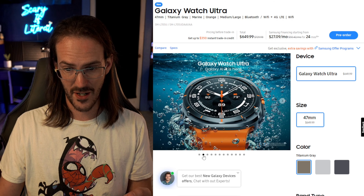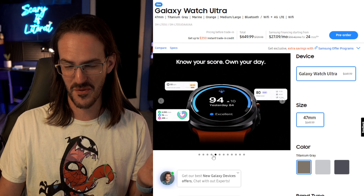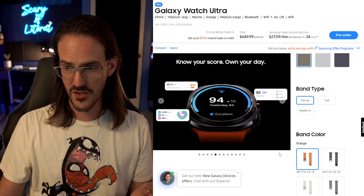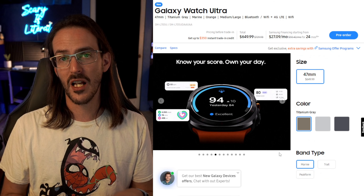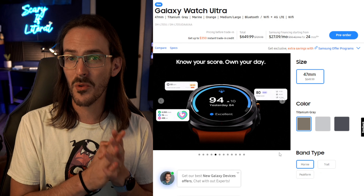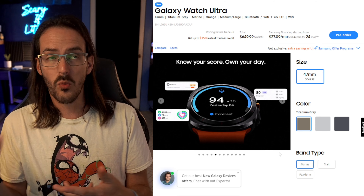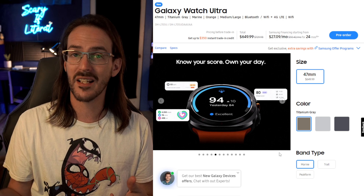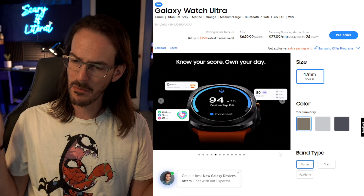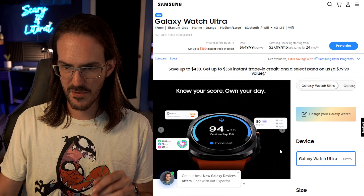Looking at the listing, it's 47 millimeters and $649. I understand the Apple Watch Ultra is actually even more than that, but it's very difficult for me to look at any watch and think it's worth $650. They also quote 100 hours of battery life with battery saver mode. That's basically four days, and talking myself into it in real time — four days on battery saver is actually pretty solid.